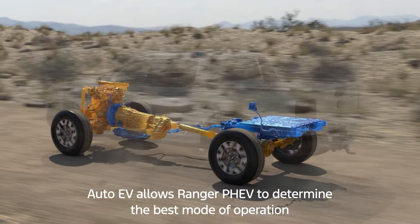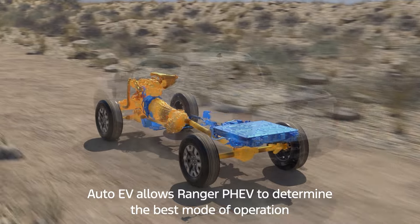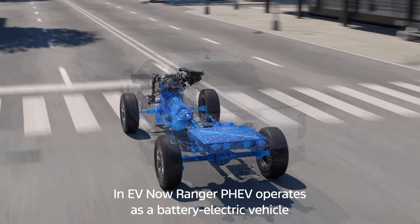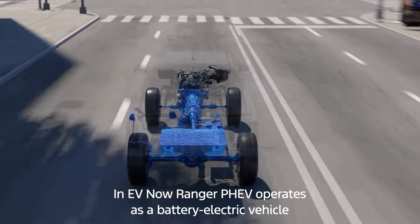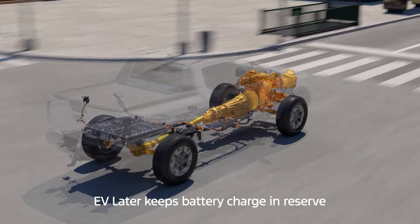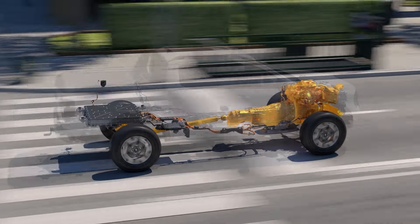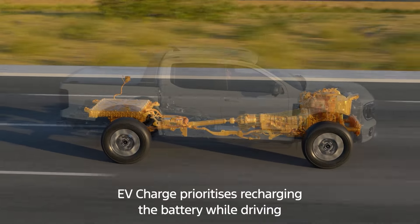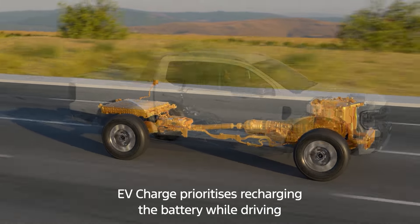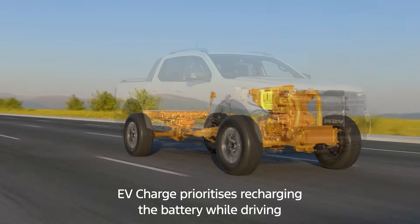Auto-EV allows Ranger P-HEV to determine the best mode of operation for performance and efficiency. EV Now means Ranger P-HEV will operate as a battery electric vehicle. EV Later keeps the battery charge in reserve so that it can be deployed when needed, like driving in a city zero emission zone. When charge is depleted and there's nowhere to plug in, EV Charge Mode prioritises recharging the battery while driving.